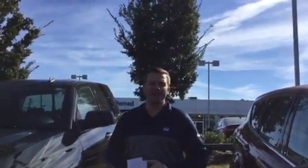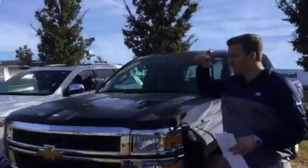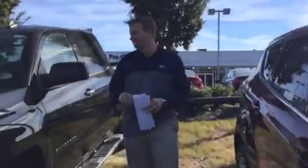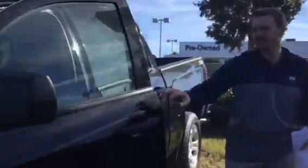Hey Ricky, this is Jacob with Tamron Hyundai. I want to say thank you for inquiring on the 2014 Chevy Silverado — this vehicle right here behind me. This vehicle is clean on the inside and outside. Come with me, let me show you a little bit of the features you're going to get on the inside of this vehicle.